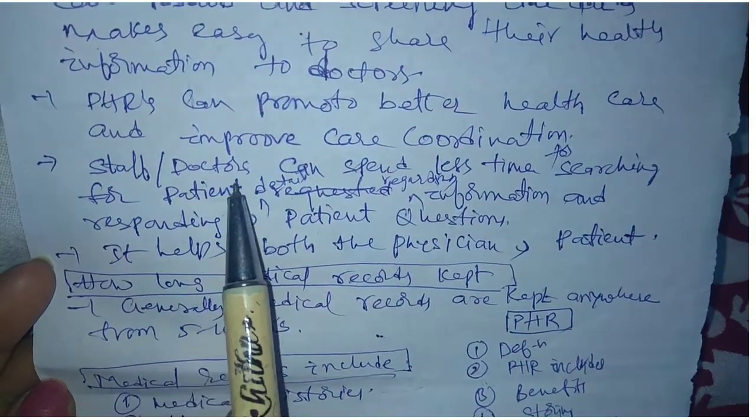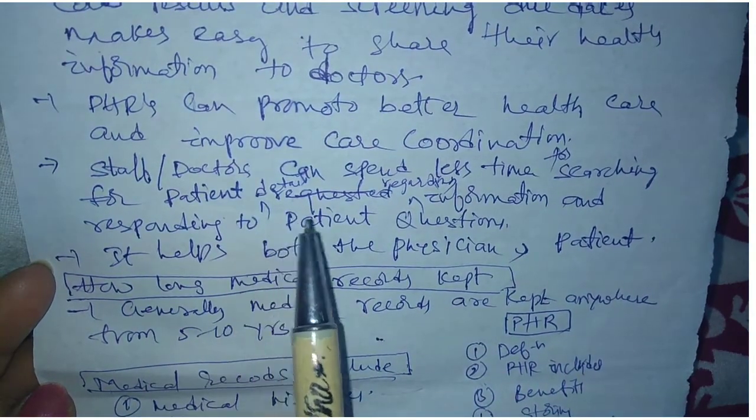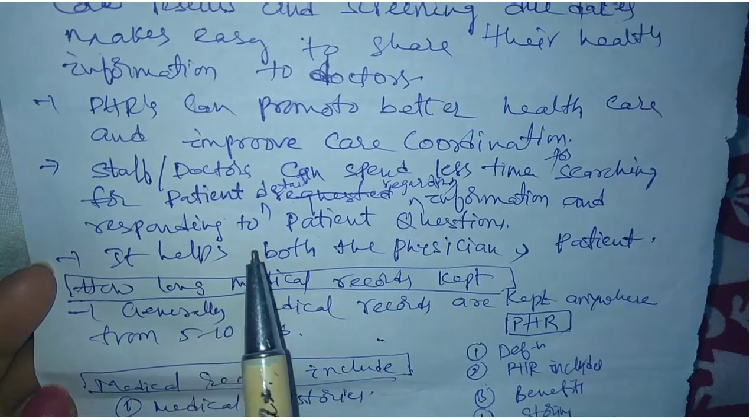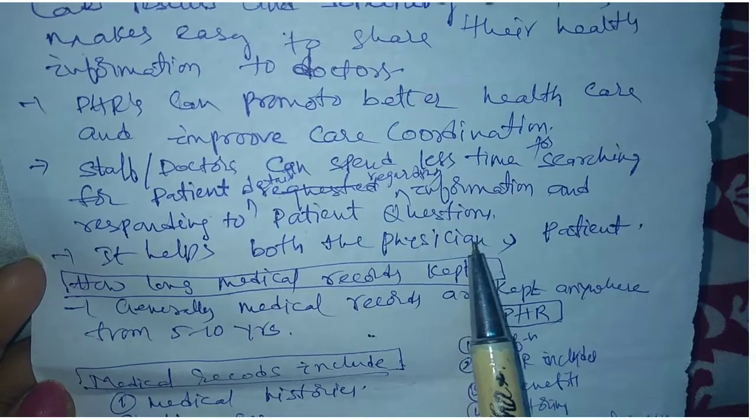Doctors can spend less time searching for patient information and responding to patient questions. It helps both the physician and the patient.